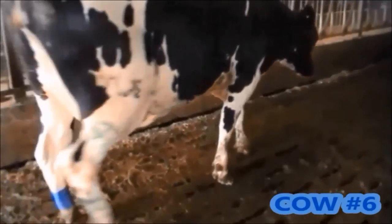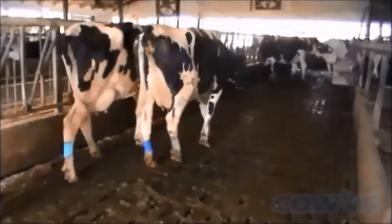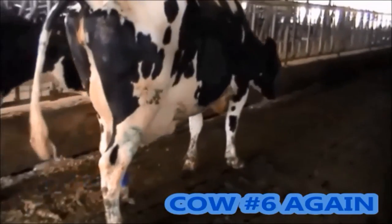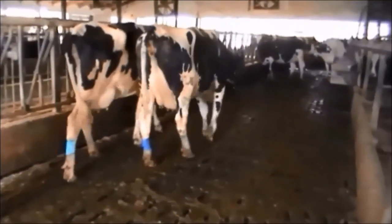This next cow — the cow on the right — is also clearly in discomfort, showing very short strides and a low head carriage. It is unclear which leg she is lame on, as she appears sore on all 4 feet. Her movement is also clearly impeded, and she would be scored as a 4.